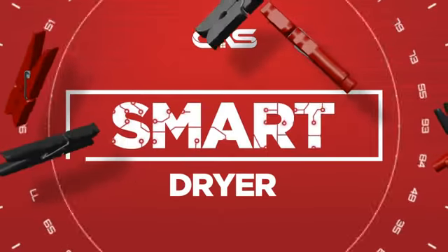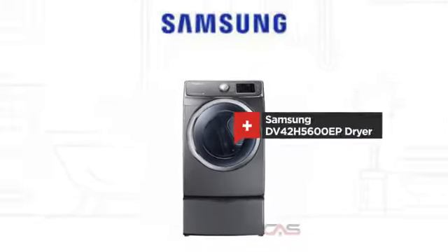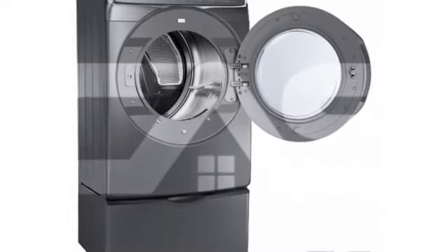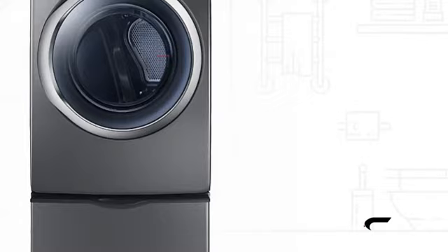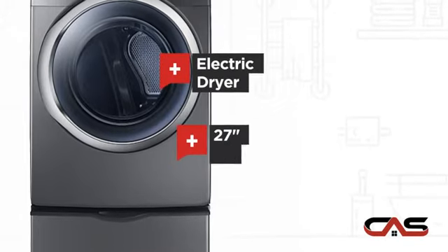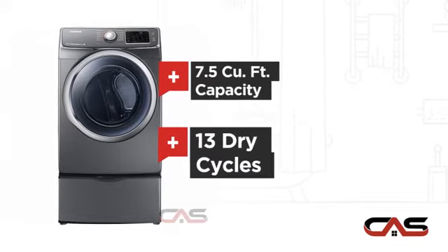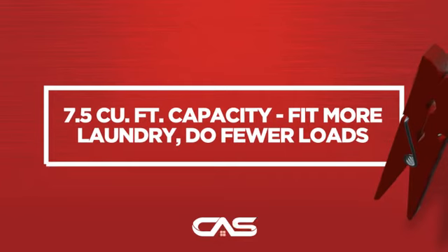Need a smart dryer? Try this dryer model from Samsung. It offers many features: electric power, spacious 27-inch design, 7.5-cubic-foot load capacity, and 13 dry cycles, and much more.